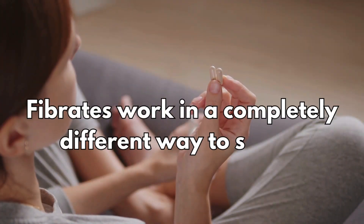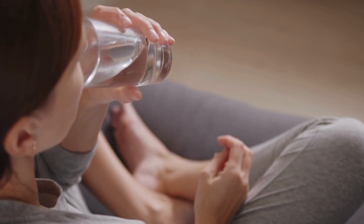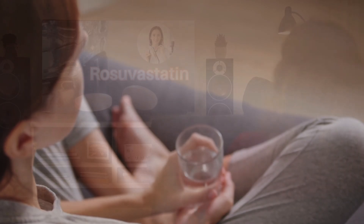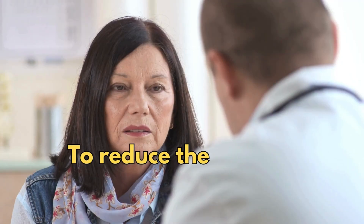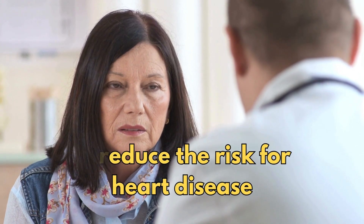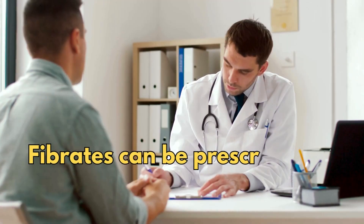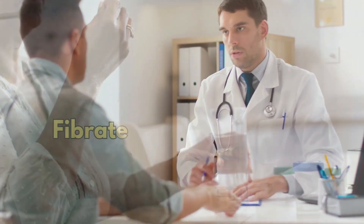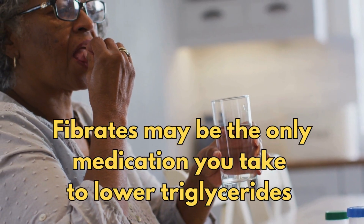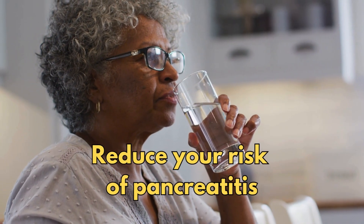Fibrates work in a completely different way to statins, another type of cholesterol-lowering drug that I talk about in more detail in another video — I'll leave a link down below. So who should use fibrates? To reduce the risk for heart disease, your healthcare provider will likely prescribe them together with statins. Or fibrates can be prescribed for those who cannot tolerate a statin, or fibrates may be the only medicine you take to lower triglycerides and reduce your risk of pancreatitis.